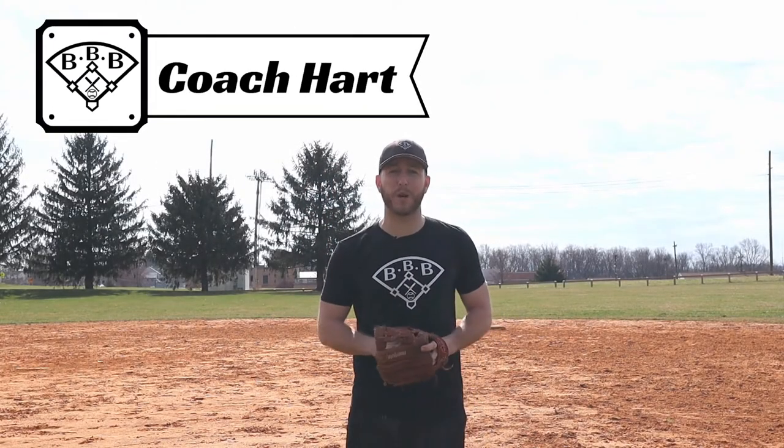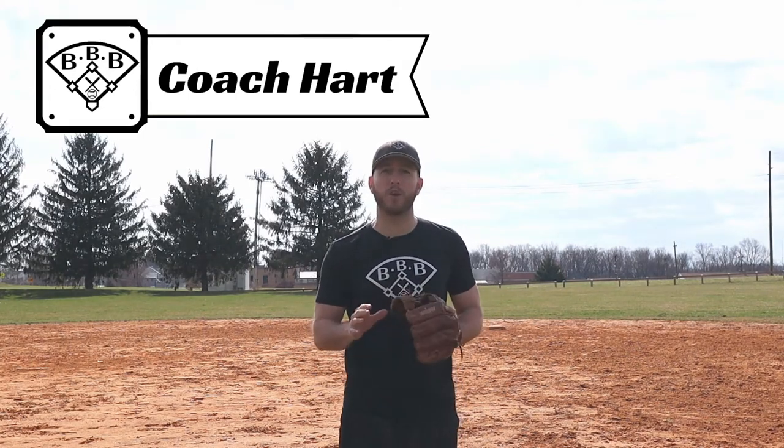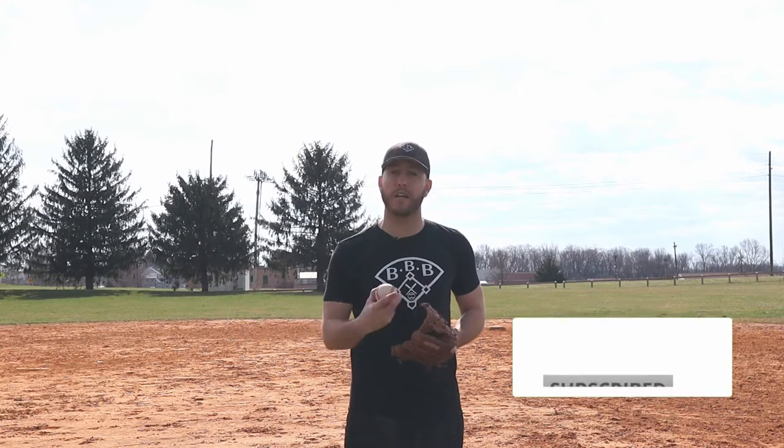Hey team, it's Coach Hart with Building Better Baseball, the best place for baseball education. Thanks for tuning in today. This channel is specifically for youth baseball players and coaches, and my weekly videos are meant to help you improve in every aspect of baseball. So if that sounds good to you, be sure to subscribe to the channel. And make sure you don't miss my free guides that I'm giving away at the end of the video as my gift to you for stopping by.